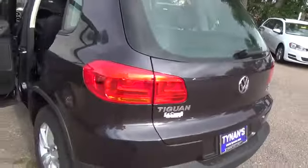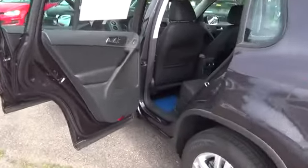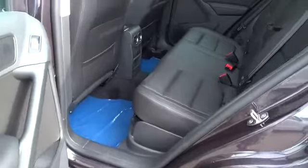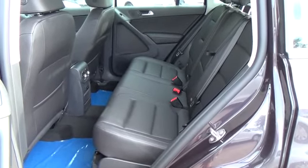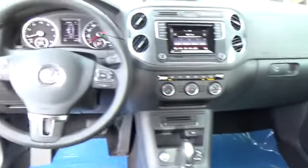Additional features include an in-center console, multifunction steering wheel with leather wrap, woven fabric seating surfaces, front center armrest that's adjustable with storage compartment, front seats that are eight-way manually adjustable including lumbar support, 40-20-40 split-folding rear seat with sliding bench adjustment, and rear center armrest with two cup holders.